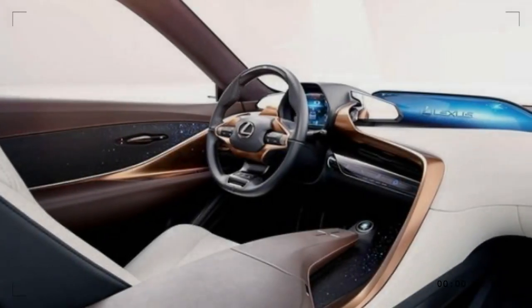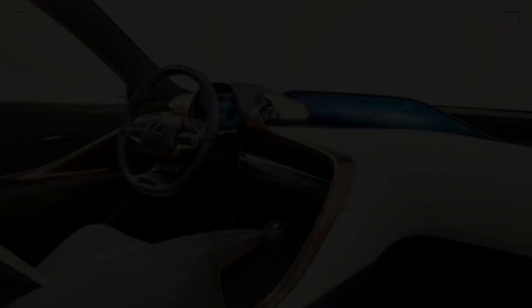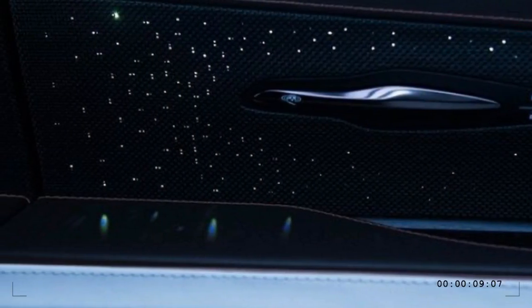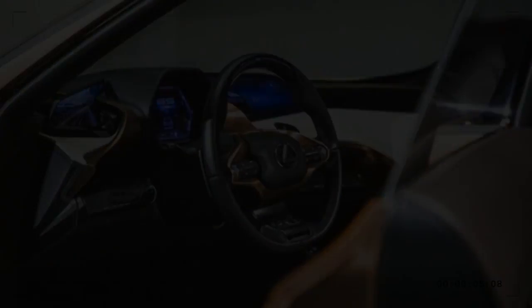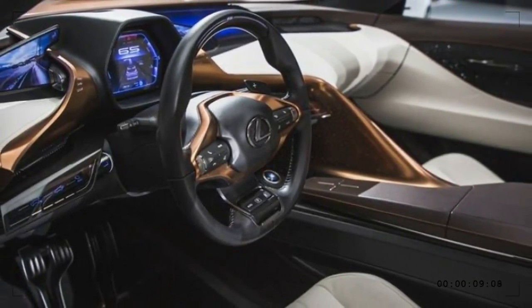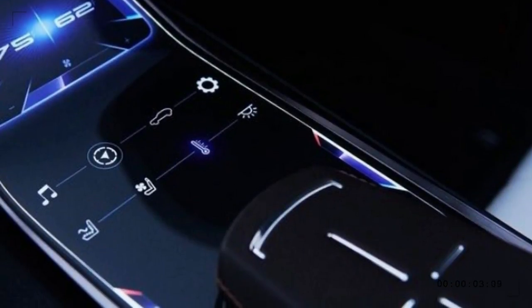Dark brown leather, metal accents, and real wood dress up the interior, and the wood door trim features small openings illuminated by LEDs in various colors. Autonomous driving capability, here called chauffeur mode, is of course included. Human pilots can control vehicle speed with paddles alongside the steering wheel, and shifting is via buttons on the wheel hub.